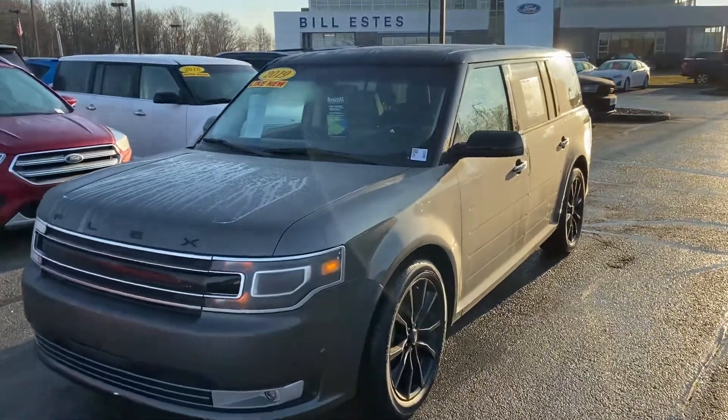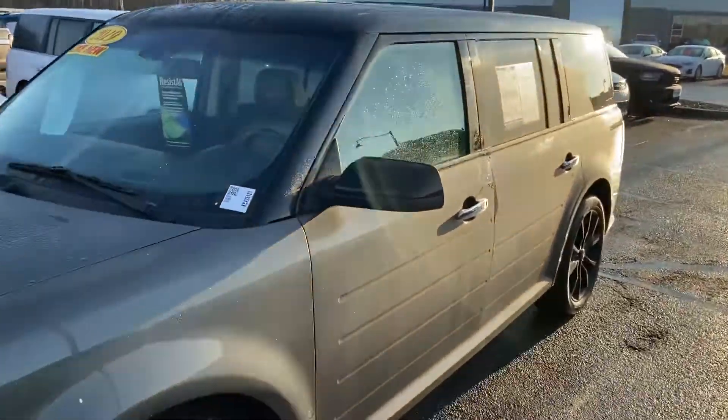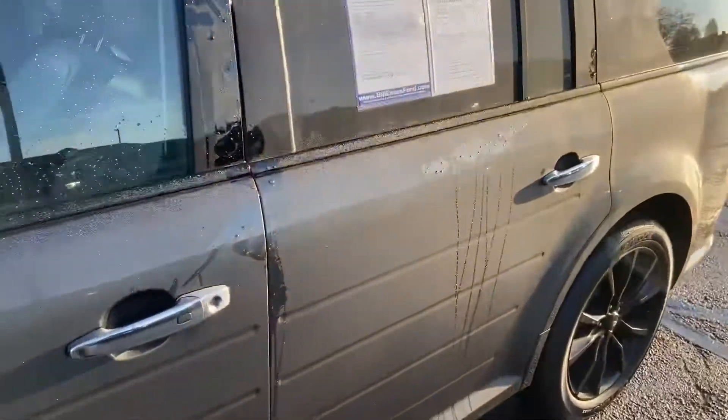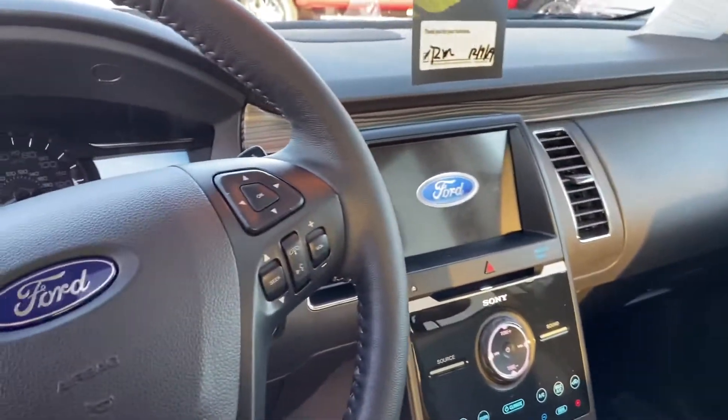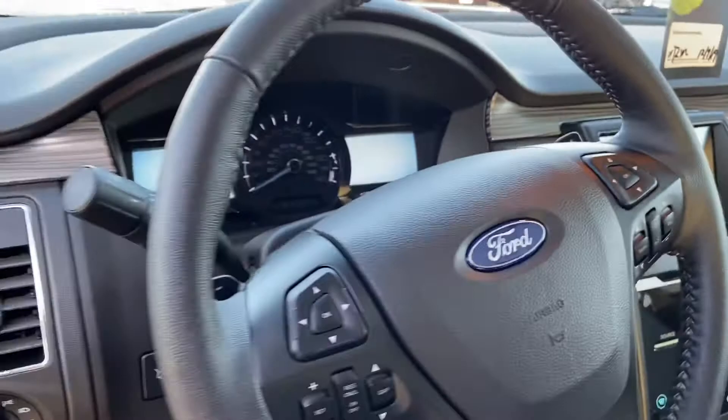This is Steve Angle with Bill Estes Ford. This is the 2019 Ford Flex Limited in the beautiful magnetic gray, with two-tone leather seats and a nice big 8-inch touchscreen with backup monitor.